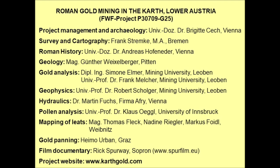Before we come to the actual experiment, I want to briefly introduce the project. I was lucky to be able to interest colleagues from various scientific disciplines to join us. Apart from archaeology, the research encompasses survey and cartography, Roman history, geology, analysis of gold, geophysics, hydraulic engineering, and pollen analysis.